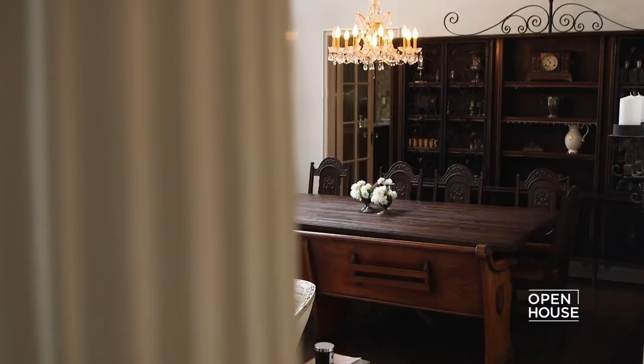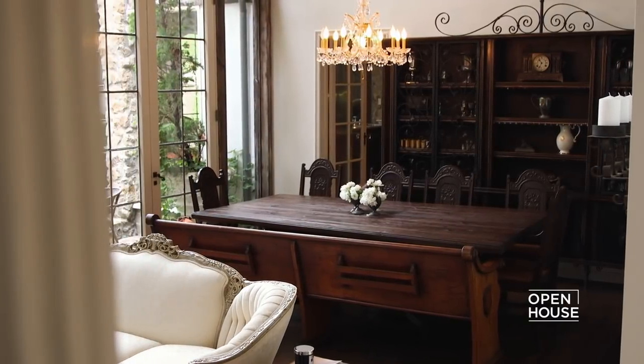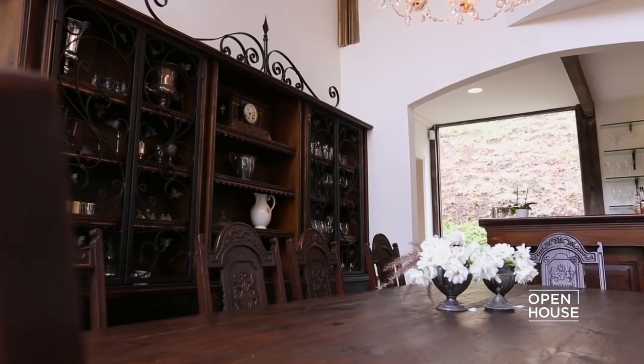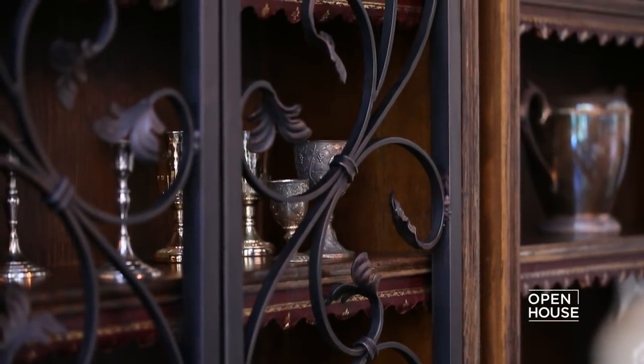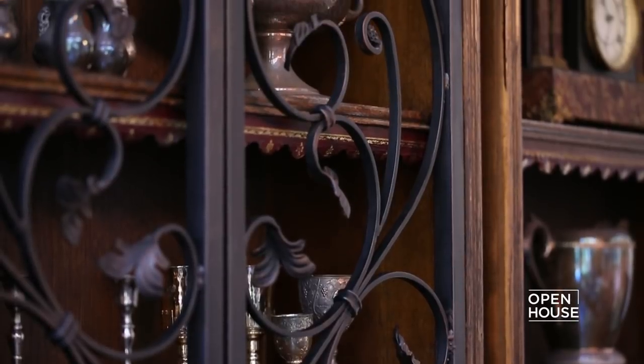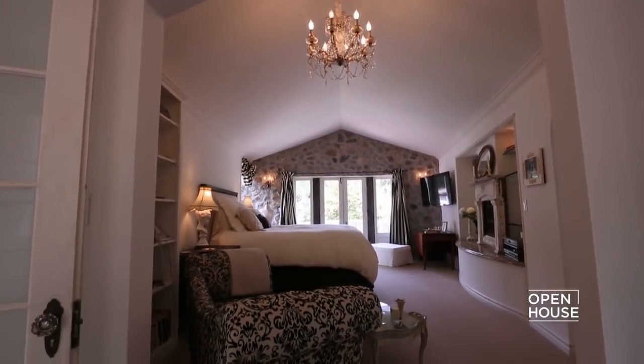We needed a china cabinet for all of our storage, so we found this old bookshelf, put wrought iron doors on it, and there's lots of storage here for everything.